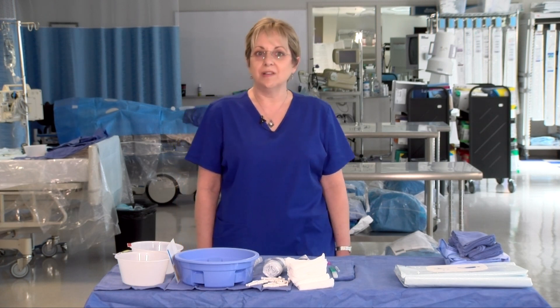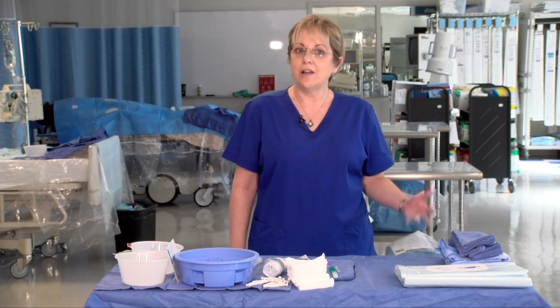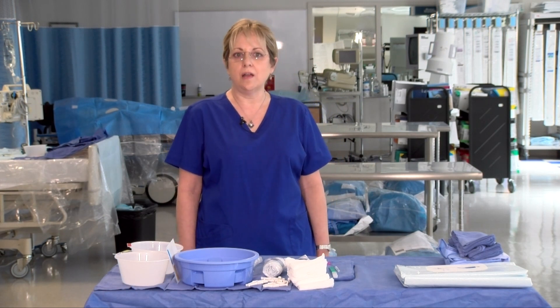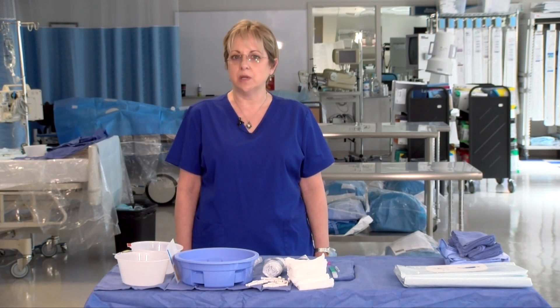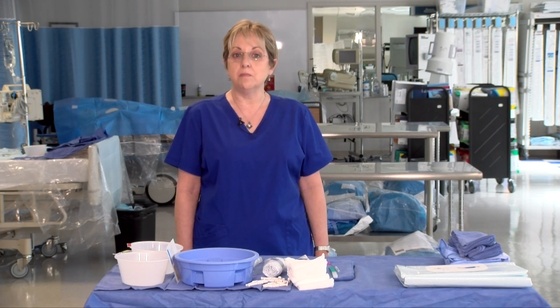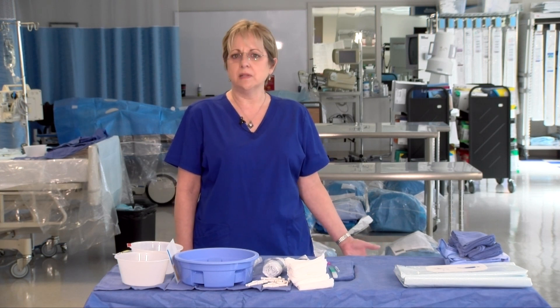Some CSTs choose to work in labor and delivery. I started my career in labor and delivery and love seeing newborns arrive and the joy surrounding that experience. Other CSTs have accepted positions with medical device manufacturers, so there are a number of possibilities out there.